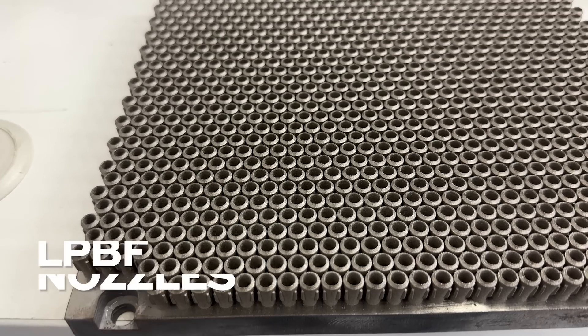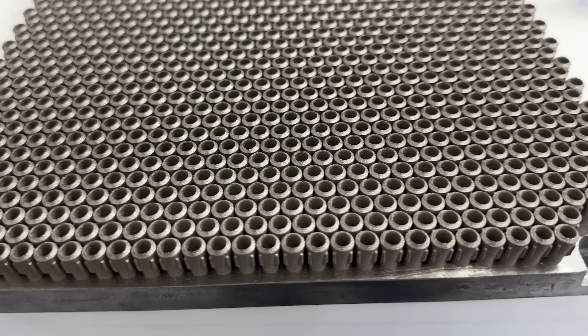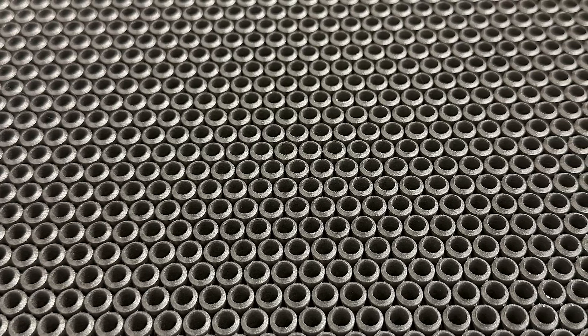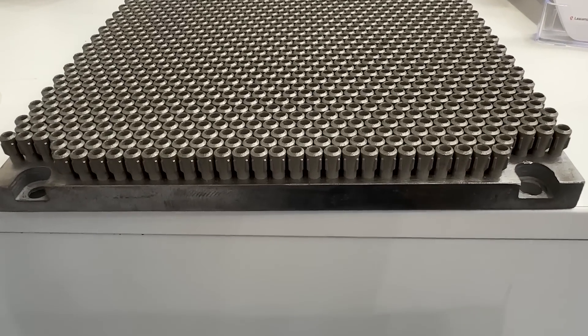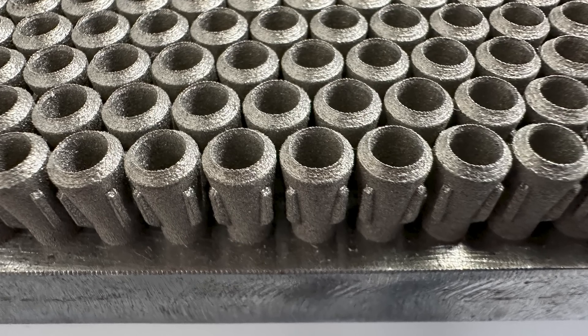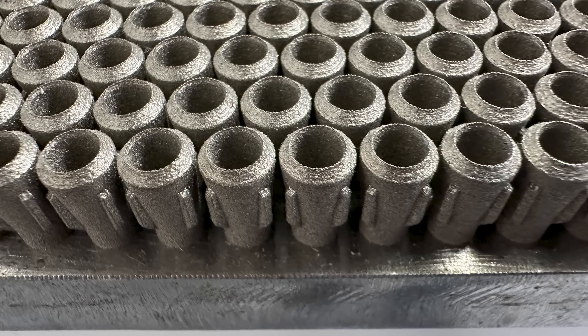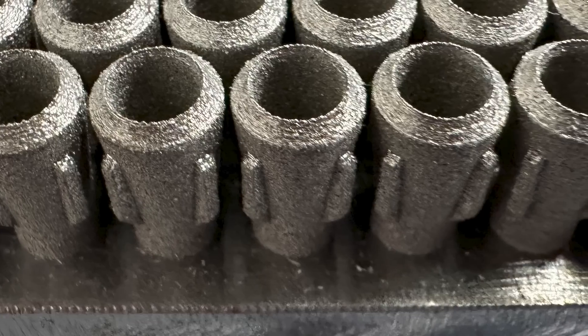Here is a high-volume production job done through laser powder bed fusion. These little valve components are produced with what has to be the most dense build packing I've seen in laser powder bed fusion, as far as number of parts per square inch of build plate — about 1,100 components produced per build. This is a real production part made by Delva, a Finnish additive manufacturing part producer. It is a tight-tolerance part: it has a component that has to fit through a diameter, and ribs on the outside mate with the inner diameter of a larger cylinder. There are two critical diameter tolerances, each with a tolerance band of about 100 microns.